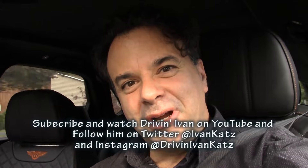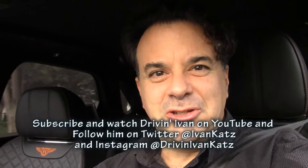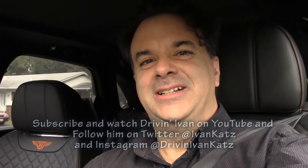So I am impressed. Thanks for watching. Don't forget to subscribe to me on YouTube and follow me on Twitter and Instagram. I'm Drivin' Ivan.